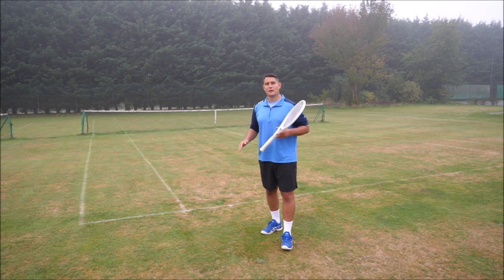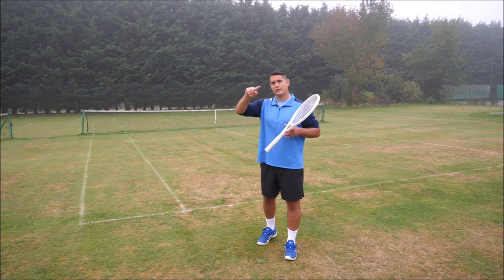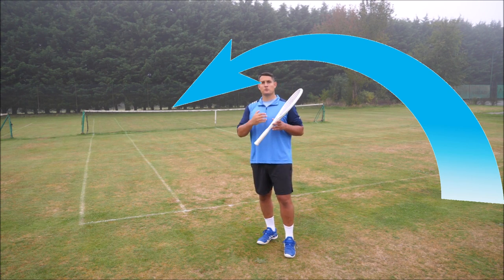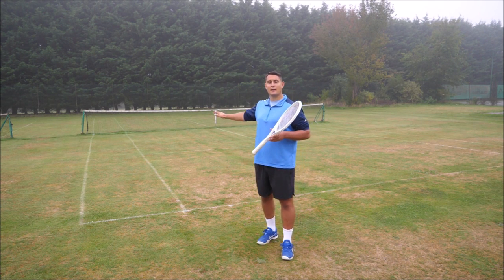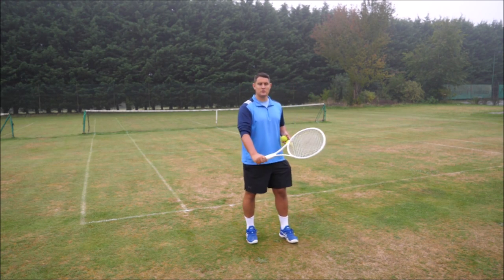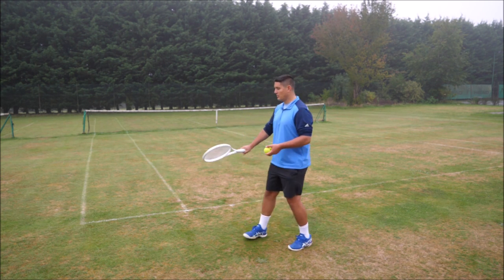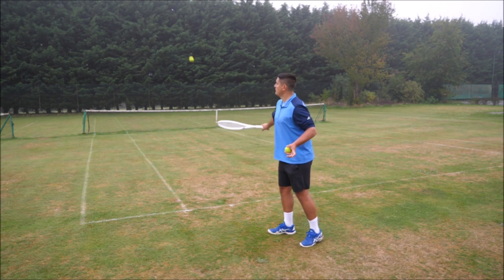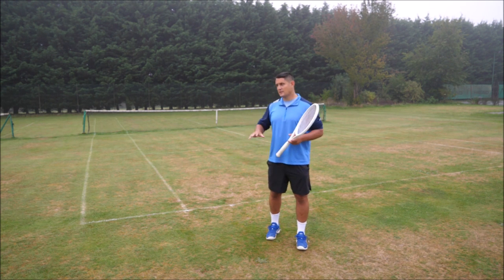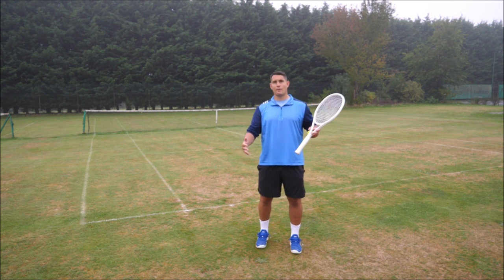You should almost feel like the net doesn't exist because you're eliminating it with good net clearance. Imagine a rainbow arc — if we can create that kind of shape when hitting from the baseline, we'll become more consistent straightaway. To lift the ball, I have two main options. The first is opening the strings, which helps me hit under the ball and lift it. By opening my strings and aiming for the bottom of the ball, I can lift it high with just a little dink — though this makes it easier for the opponent to attack.